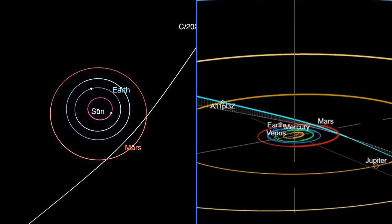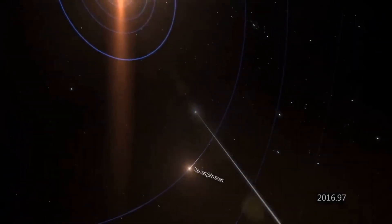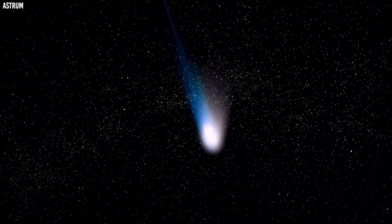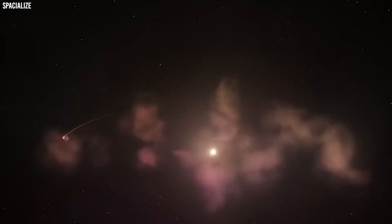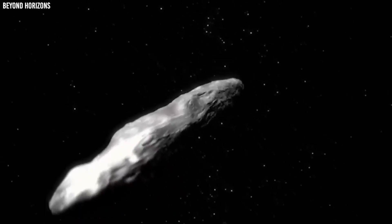As the object draws nearer, telescopes are detecting a greenish glow surrounding it, along with new shapes emerging within its gas cloud. This raises an obvious question: can an ordinary comet really turn green and develop new features this close to Earth? If you've been watching the latest images of 3I-Atlas, the most noticeable change is also the most puzzling. The comet isn't simply becoming brighter as it approaches — it's also developing a distinct green glow that wasn't present before, and that combination has scientists paying very close attention.